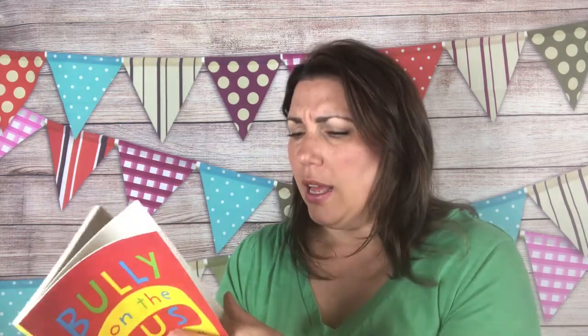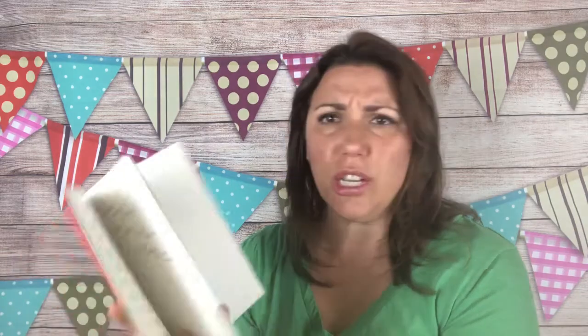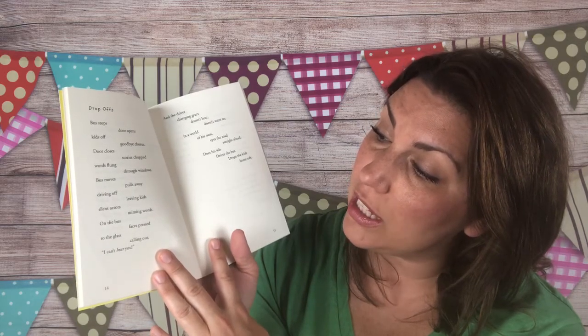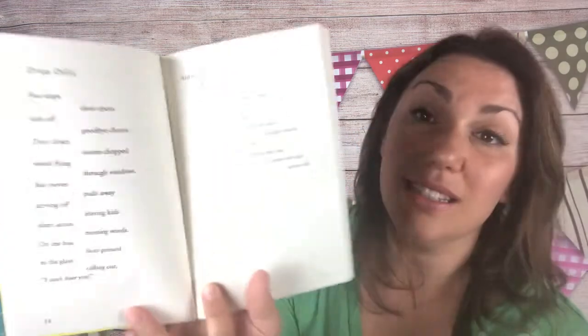It's not poetry — it does talk about his conversations with his parents and others. But look at this — it's called 'Drop-Off': 'Bus stops. Door opens. Kids off. Goodbye chorus. Door closes. Stories chopped. Words flung through windows. Bus moves, pulls away, driving off, leaving kids — silent actors miming words on the bus, faces pressed to the glass, calling out I can't hear you. And the driver changing gears doesn't hear, doesn't want to — in a world of his own, eyes on the road straight ahead. Does his job, drives the bus, drops the kids safe at home.'